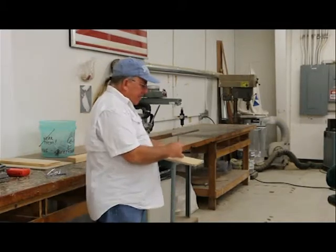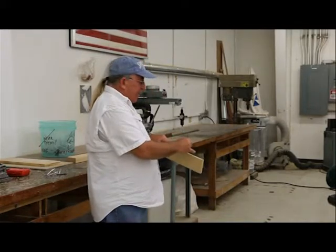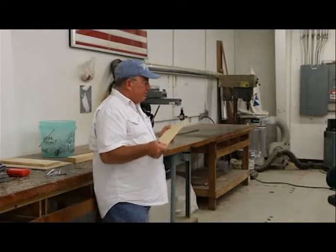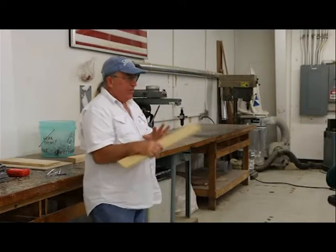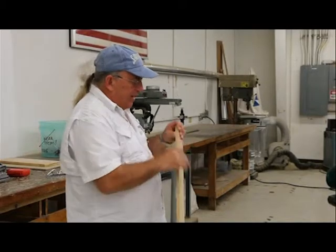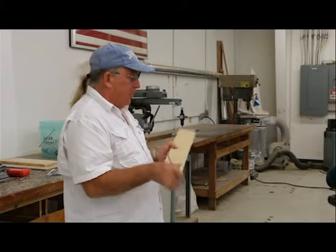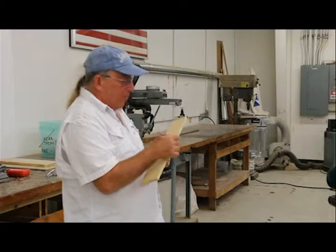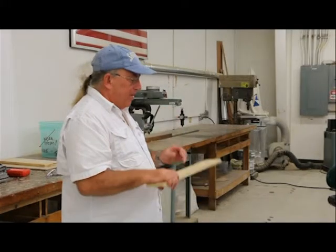This is a piece of MDF — medium-density fiberboard. I don't recommend buying this for your wood project because it's nothing but sawdust and paper glued together. When it gets wet, it'll fall apart. It has no structural strength when you're gluing pieces together. It has its purposes — they make furniture out of it, cover it with laminates — but it's not good for structural projects.